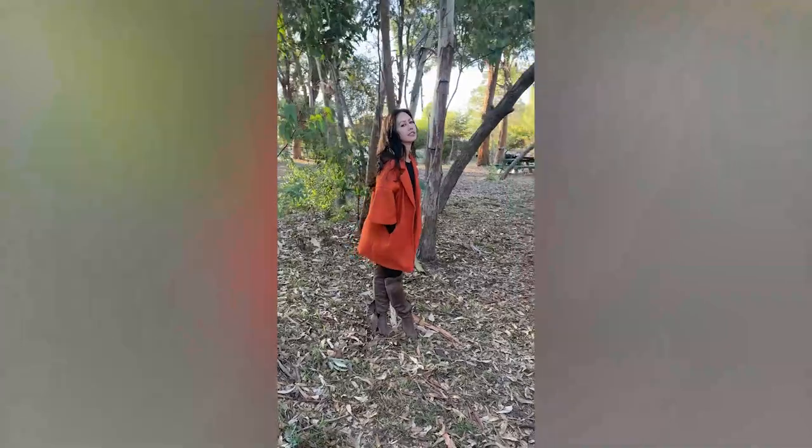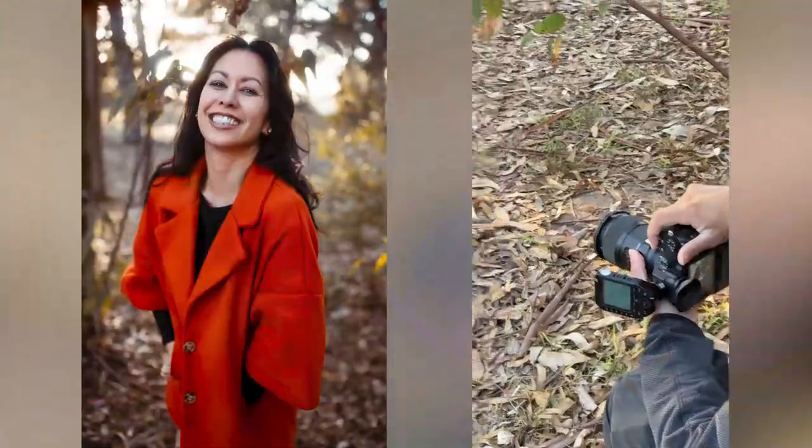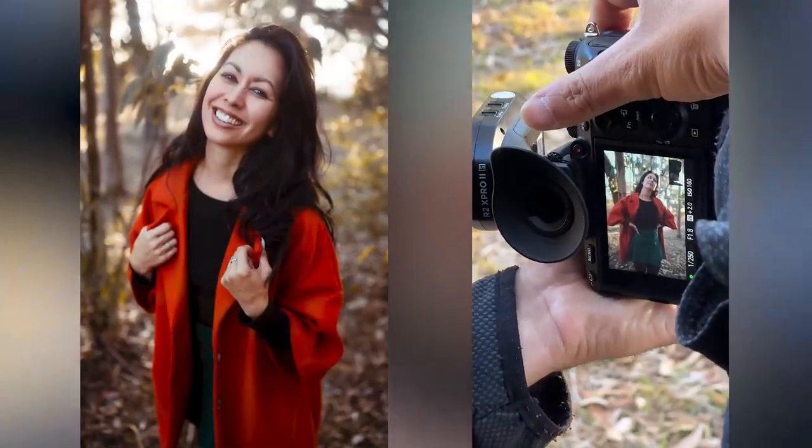Marlon had also decided to lay her hair down instead of having it in a ponytail. I used the structure's wall as a natural reflector to bounce light into Marlon during the shoot.